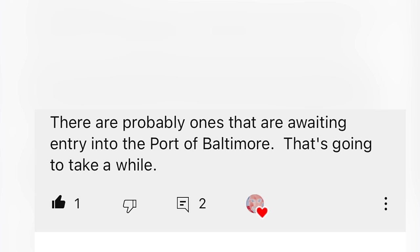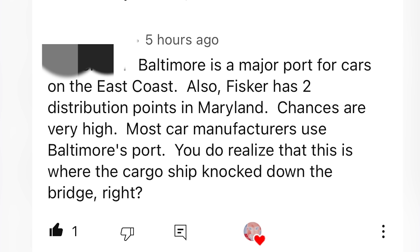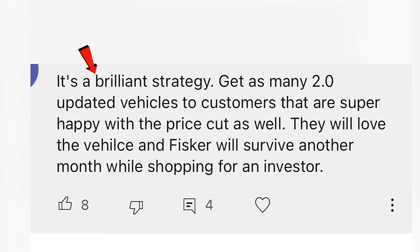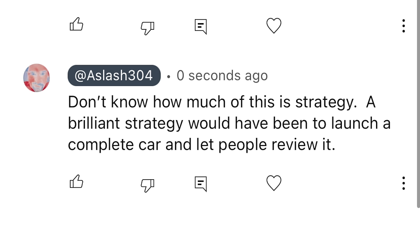There are probably Oceans awaiting entry to the Port of Baltimore — that's going to take a while, given a cargo ship knocked down the bridge. At a Vista, California location, they have 30 to 40 Oceans on sale, mostly Ones and Extremes with a few Ultras in Red Planet and Seagrass. Some commenters think the fire sale is a brilliant strategy to get 2.0-updated vehicles to happy customers.